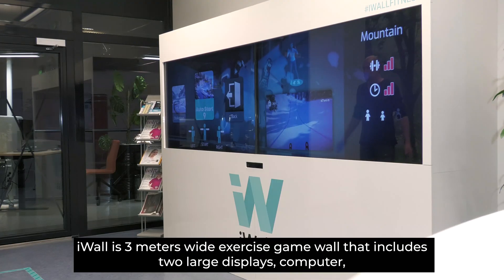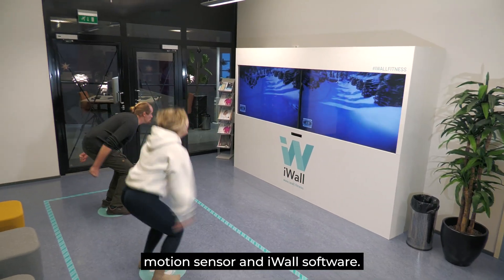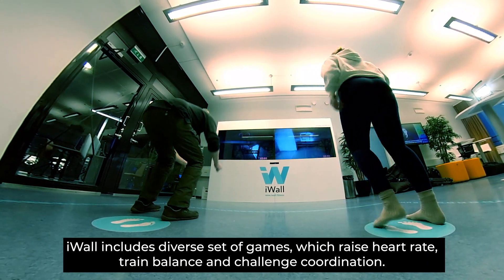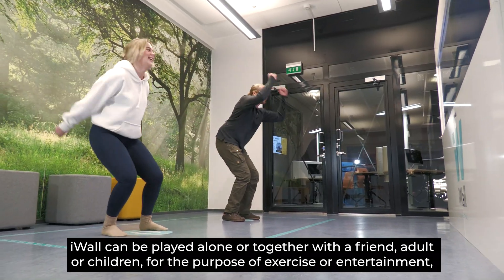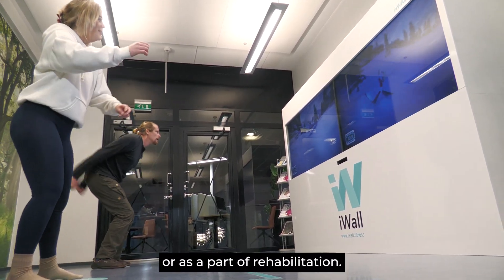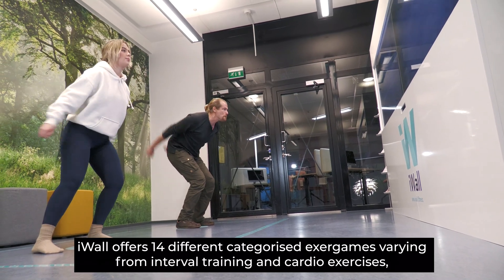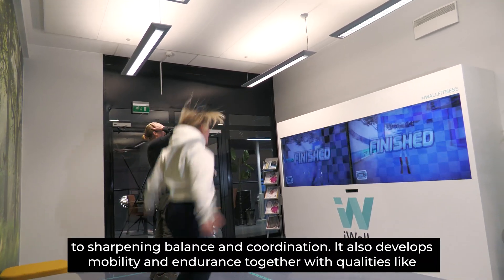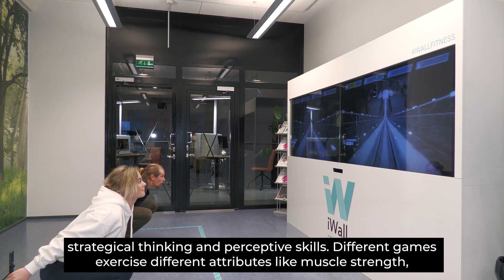Eyewall is a three-meter-wide exercise game wall that includes two large displays, a computer, motion sensor and Eyewall software. It includes a diverse set of games which raise heart rate, improve balance and challenge coordination. Eyewall can be played alone or together with a friend, adult or children, for the purpose of exercise, entertainment or as a part of rehabilitation. It offers 14 different categorized EXER games varying from interval training and cardio exercises to sharpening balance and coordination. It also develops mobility and endurance together with qualities like strategic thinking and perspective skills.